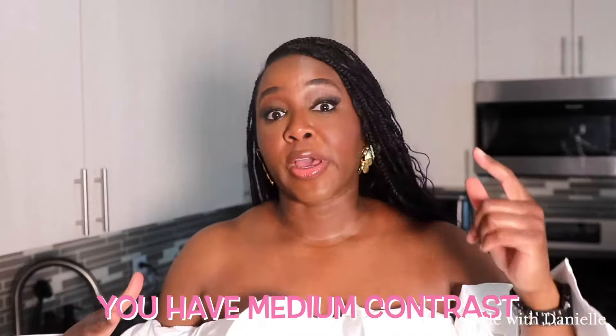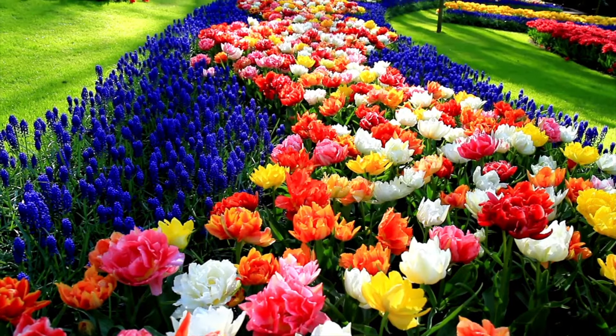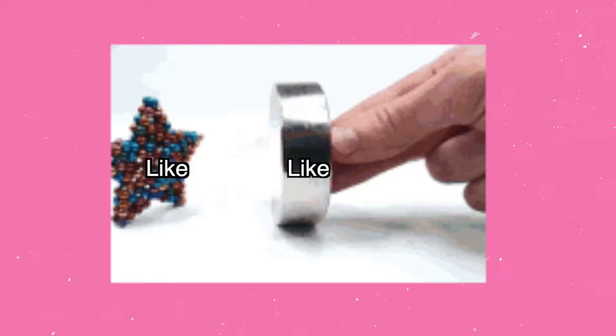If you're in the middle — where your hair, skin, and eyes have a little bit of contrast toward each other, not the highest contrast and definitely not low contrast — you have medium contrast. Number three: saturation. This deals with how bright or muted your coloring is.